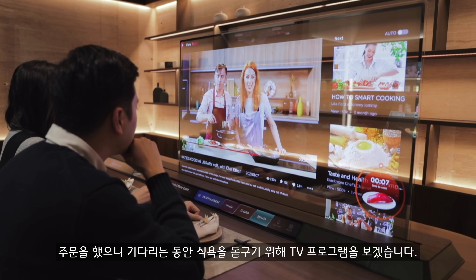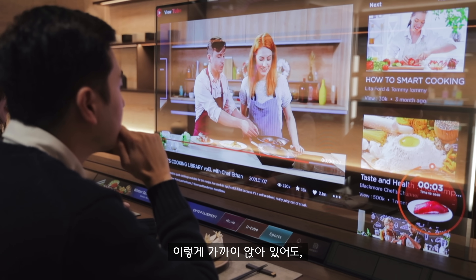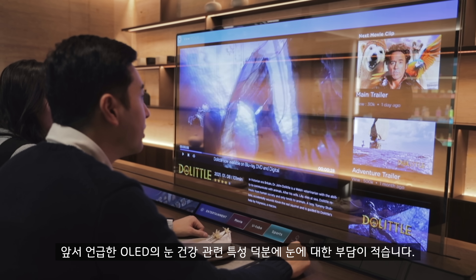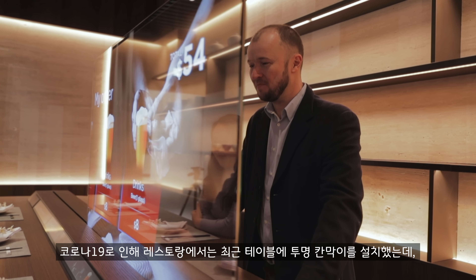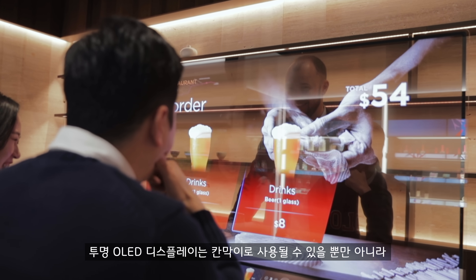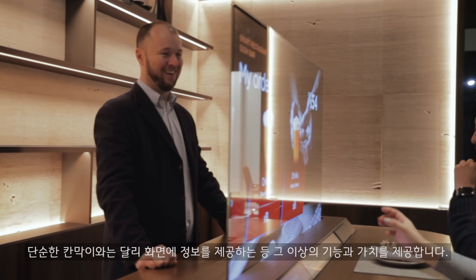You can even watch a TV show to whet your appetite. Even sitting close up, it's really easy on the eye thanks to OLED's eye safety features. It's safe in another sense too — we've all seen those clear partitions in restaurants since COVID-19 struck. This transparent OLED display offers both protection as a partition and so much more.